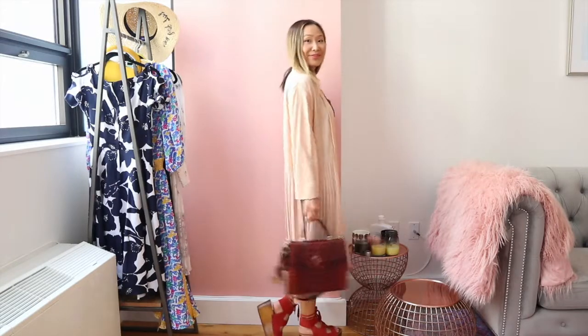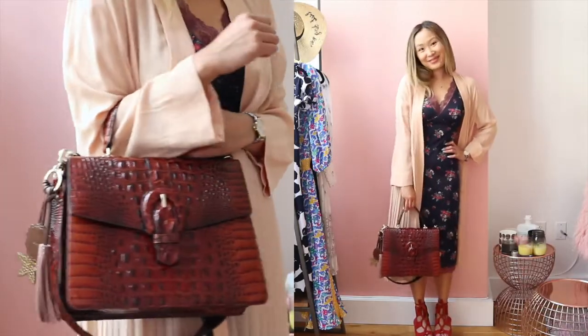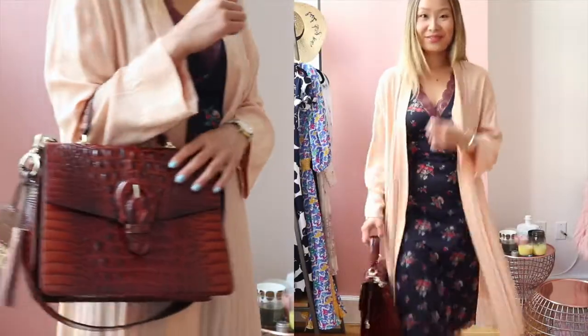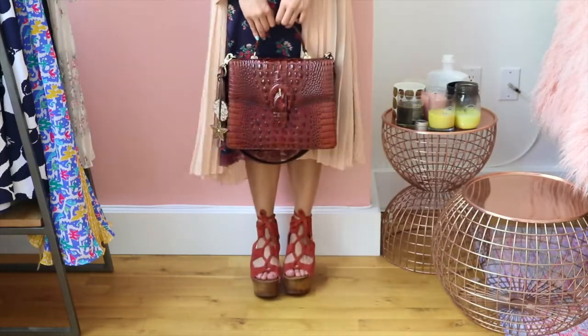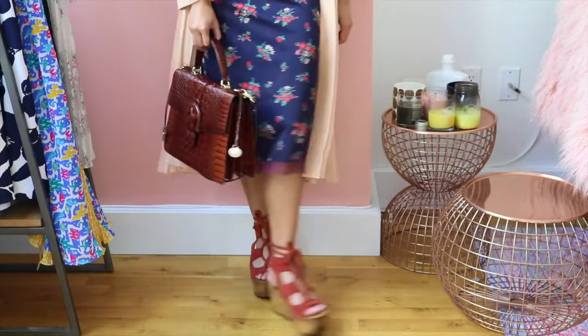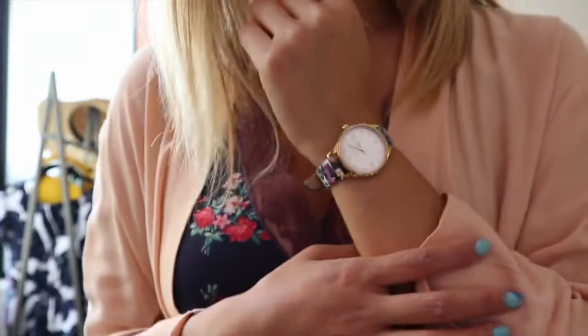The light fabric makes it great as a summer layering piece in heavily air-conditioned offices. To take this outfit into the modern age and make it work-appropriate in more casual office environments, I chose a burgundy crocodile leather satchel. I love playing with contrasts, so I went with a chunky wooden platform sandal to contrast against the delicate dress and chiffon robe. Lastly, I added a floral watch to match the floral print of the dress.